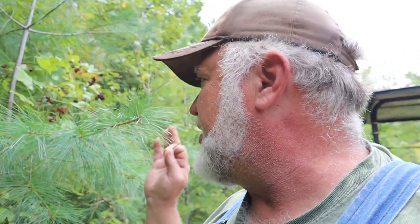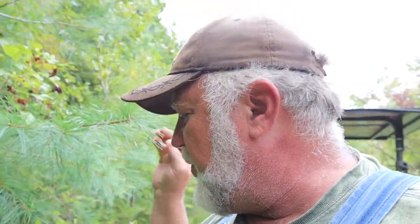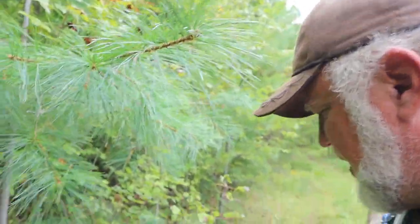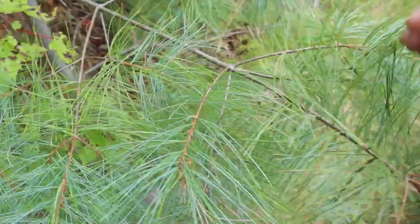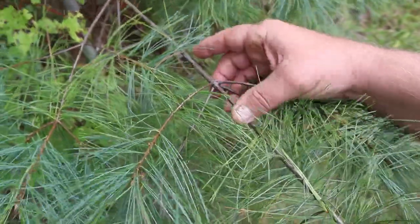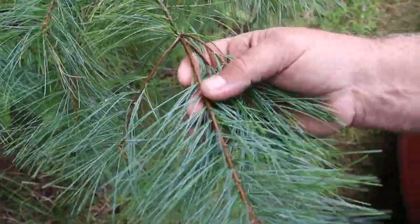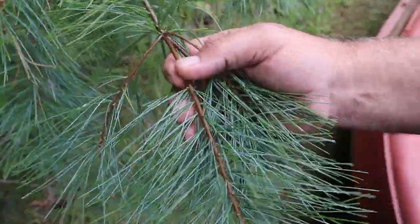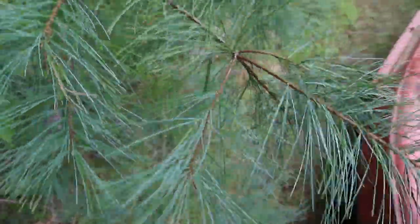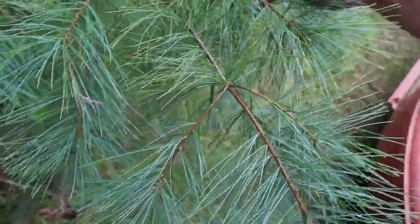Pine needle tea is extremely high in vitamin C and tastes great. You steep the pine needles — grab a bunch and get the ones on the end that are the freshest and youngest. You can tell the new growth because it's a different color from the woody part of the limb that grew last year.